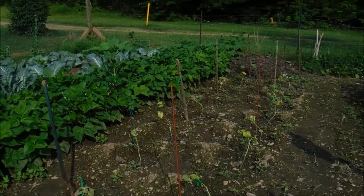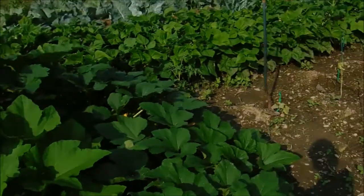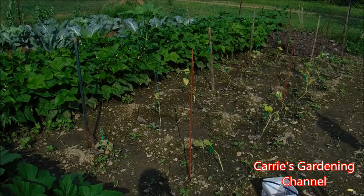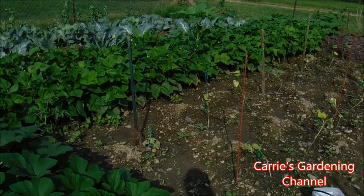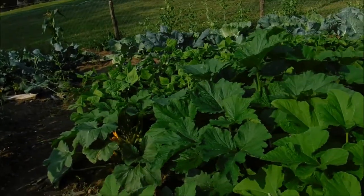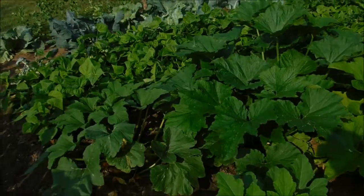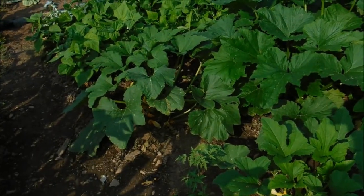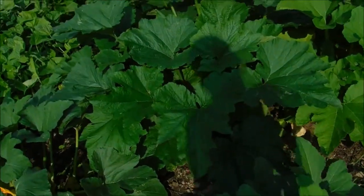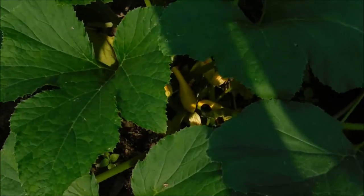We put in some late cucumbers, but they had to be held for a while so they're not too thrilled about being in the garden — we'll have to wait and see what they do. I'm going to be planting more in the greenhouse, because so far I've harvested over five pounds of cucumbers out of the greenhouse. You can see our little baby squash down in there too.